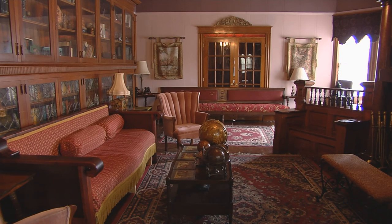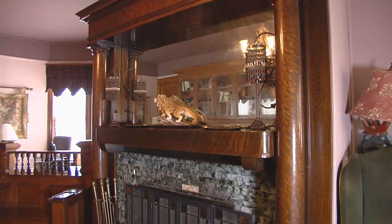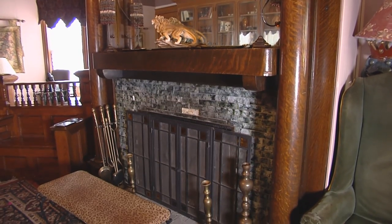Becky Luker owns the Stone Lion Inn. This room is the front room and it was sort of a library. If you notice, all of the wood in this room is oak — it's a golden oak.